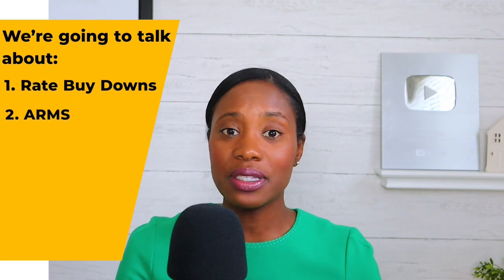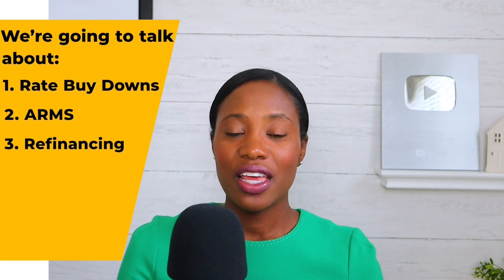Rates are high and home prices are still high, so lenders are coming up with all types of affordability hacks trying to get your payment lower. Let's talk about some of these common strategies that lenders use when rates are high to get you a payment you can afford. We're going to talk about rate buydowns, ARMs, and refinancing.